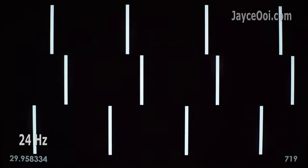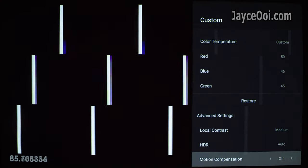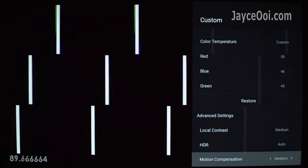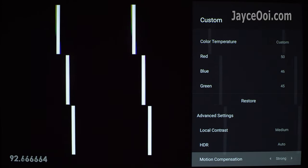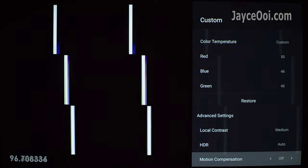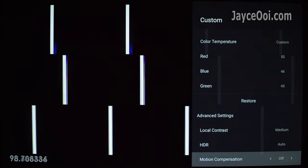Video playback performance is excellent. Both 24Hz and 50Hz are great, while 60Hz is the best with perfectly smooth playback. It also supports MEMC, which makes your video smooth like butter — suitable for low frame rate videos like 24p and 50p, converting them into 60p video.